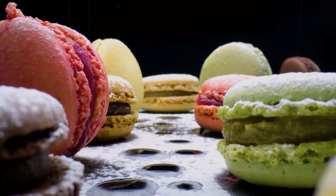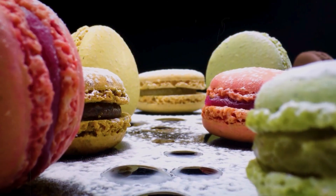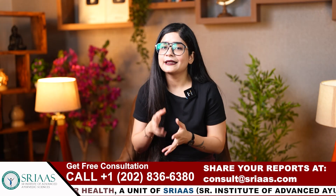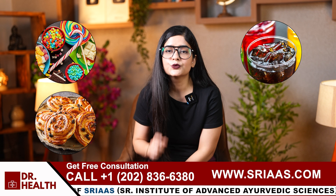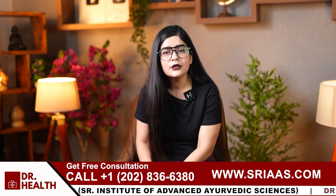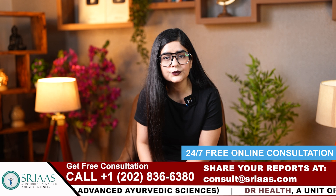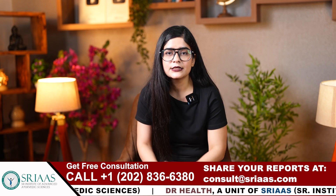Number two is processed and sugary foods. Processed and sugary foods can worsen eczema by triggering inflammation in the body. Foods like candy, pastries and sugary drinks spike insulin levels, leading to skin irritation. High sugar intake weakens the immune system, making it harder for the skin to heal. So avoiding these foods can help manage eczema flare-ups.